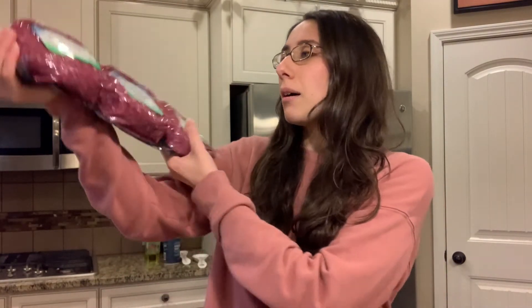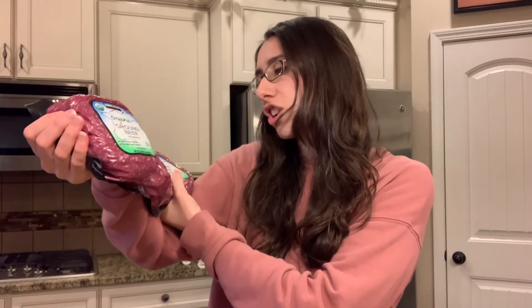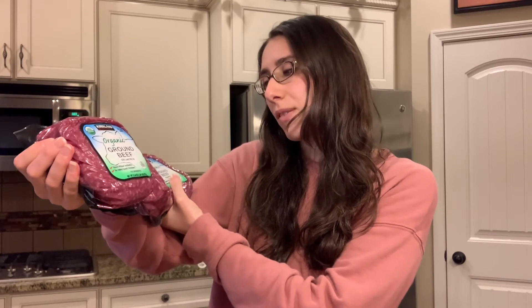The last thing I picked up at Costco today is actually another new buy for me, and that is ground beef. There are three very large packages — 1.34 pounds each — and it is organic, 85% lean and 15% fat, which is the percentage I usually look for when buying ground beef. I love that it is organic. I'll probably use it for burgers, soups, stews, or meatballs for sauce.